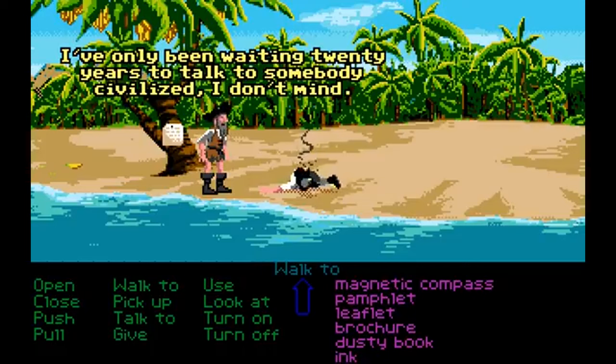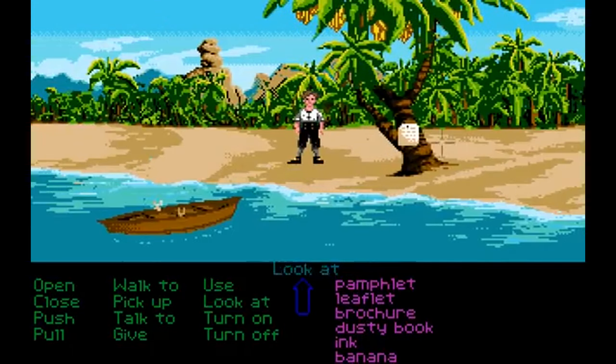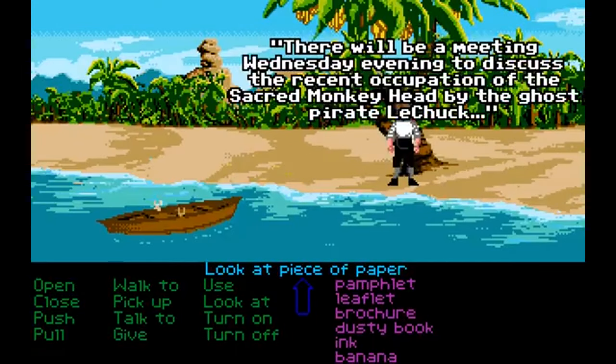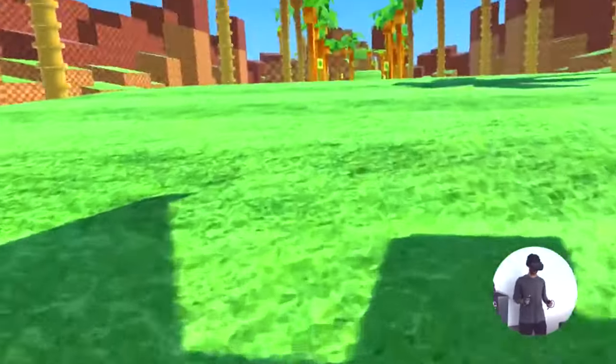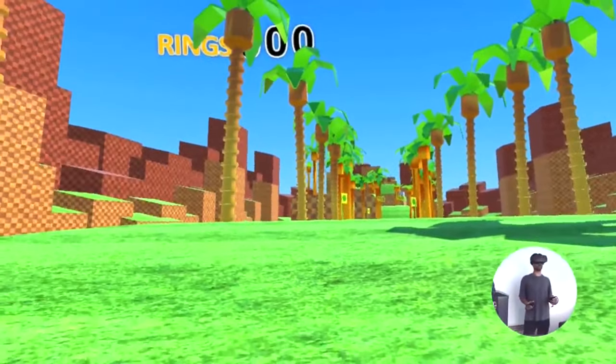Looking at a 2D screen and picturing yourself as Guybrush Threepwood is one thing, but having VR technology now readily available, it would be an entirely different experience to play through that game from the first person, with Melee Island and all those characters surrounding you. There has been plenty of experimentation from indie and AAA developers in revisiting games from history and placing you within those worlds through VR technology.